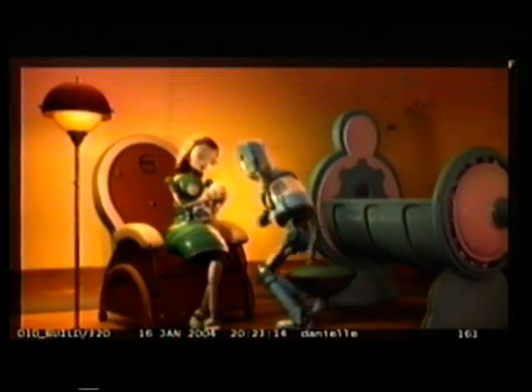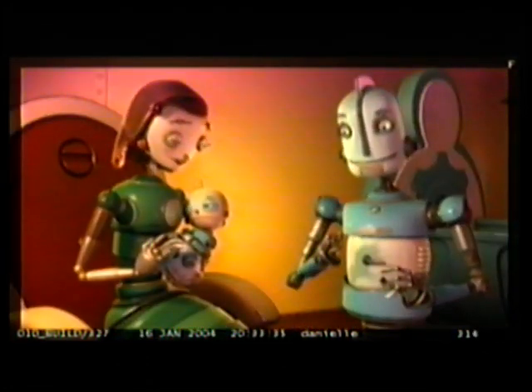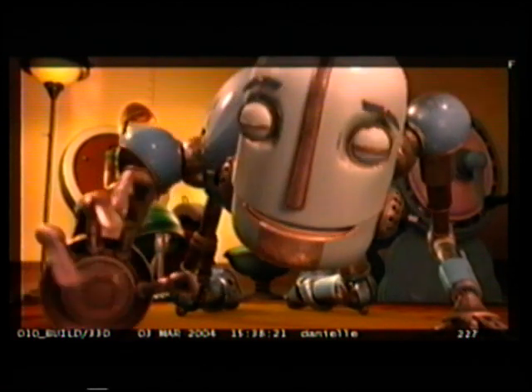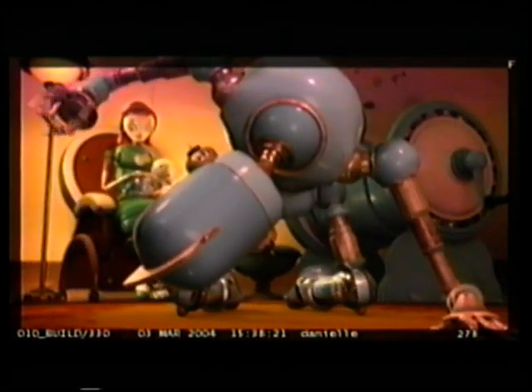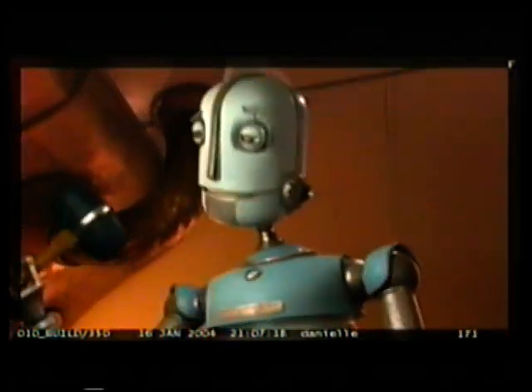Twelve hours of labor later, finally, baby Rodney is born. Parents adoringly admire their creation, when Mrs. Copperbottom notices that there's one more piece rattling around in the box. We did want a boy, right? Dad attaches the last piece — this won't hurt a bit, son — and our story begins.